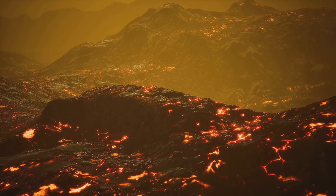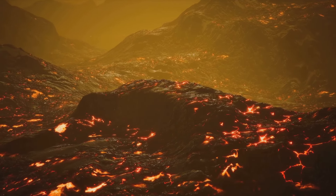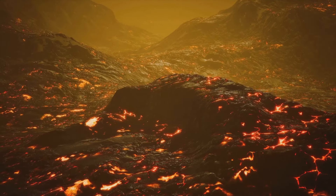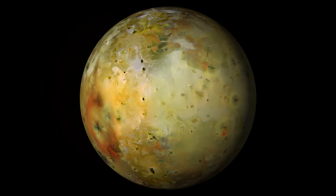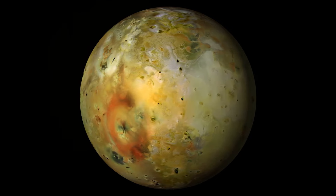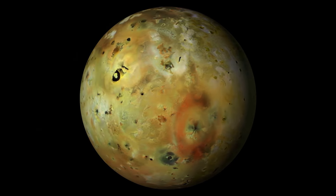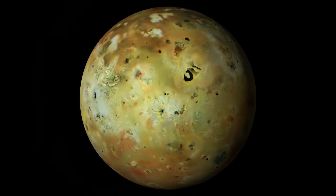The ultimate destiny of Jupiter's moons remains shrouded in uncertainty. They may persist as icy remnants orbiting a dying star, or they may succumb to gravitational perturbations or cosmic cataclysms. Regardless of their final fate, the scientific legacy of these moons will endure, inspiring future generations to explore the cosmos and seek answers to the fundamental questions about our universe.